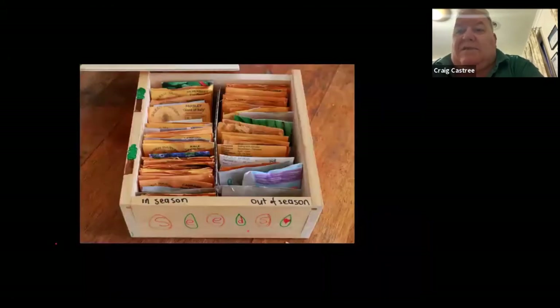Storing seeds is something you need to be very careful about. You need to keep them away from vermin, so make sure you put them in something with a lid. But I like something that breathes — it needs to get air, but it also needs to be dark and away from moisture.